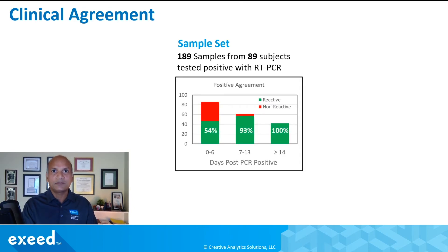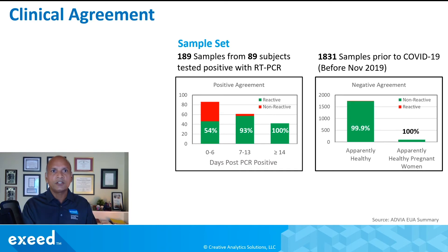The clinical agreement data shows how well this test agrees with RT-PCR. Their sample set was 189 samples from 89 subjects who tested positive with RT-PCR. In the early phase of infection — under six days — the positive agreement is not very high, since IgG takes longer to develop. But at 14 days or later, positive agreement is quite high. For negative agreement, 1,831 samples were used, and negative agreement is close to 100%. They also characterized samples from pregnant women, and the negative agreement remains very high.